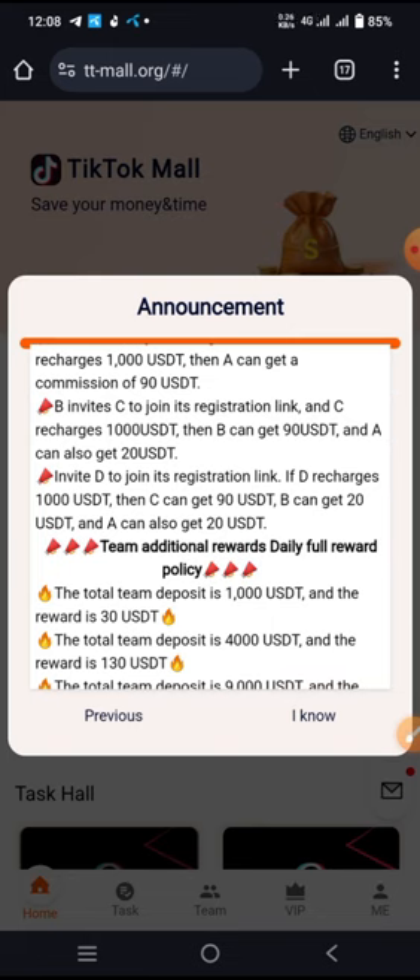You can earn a lot by inviting friends and sharing this website to different social media networks and so on.